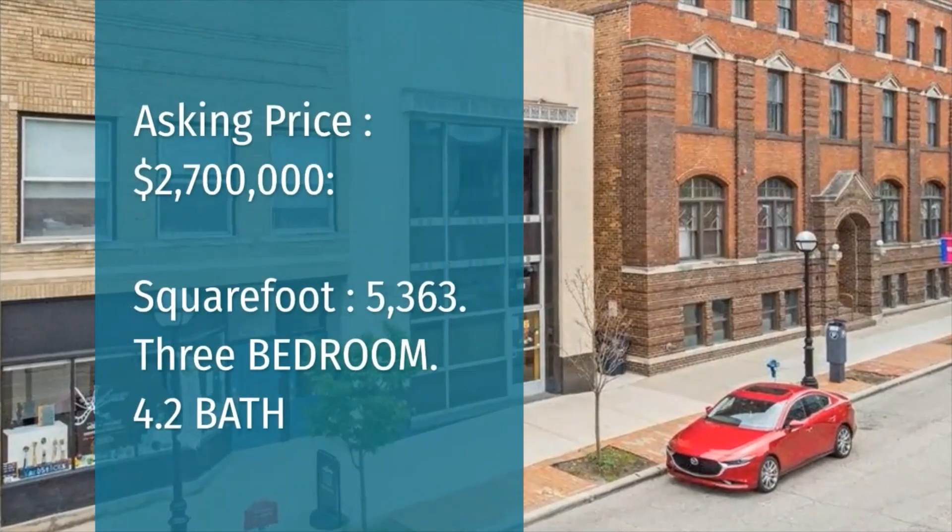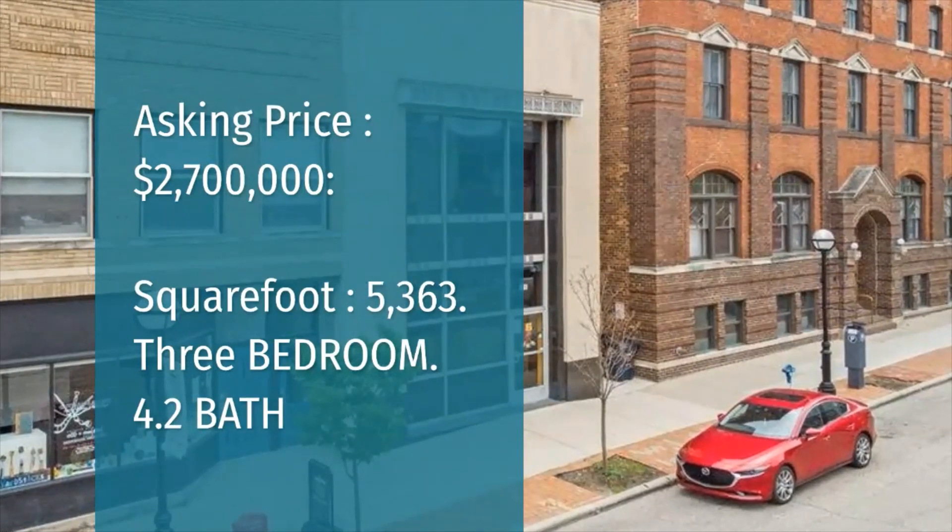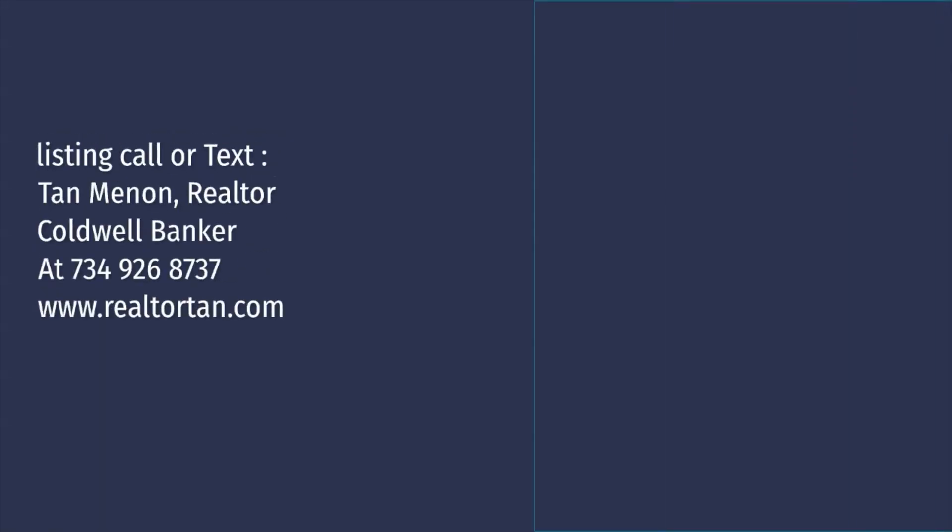Asking price: $2,700,000. Square footage: 5,363. Three bedroom, 4.2 bath.